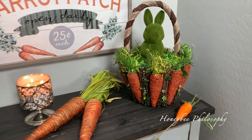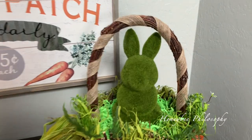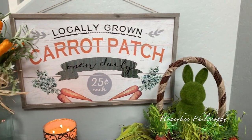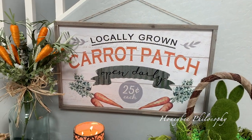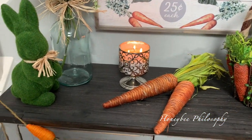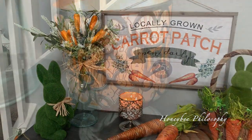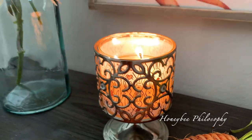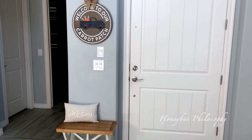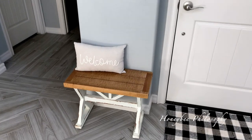This really cute basket I found at HomeGoods, but they also have them at Michael's. And this bunny I got last year from the dollar spot, but they do have them again this year or something similar I've seen. This sign is from Hobby Lobby — I also got it last year, but I know that they are selling it this year as well.